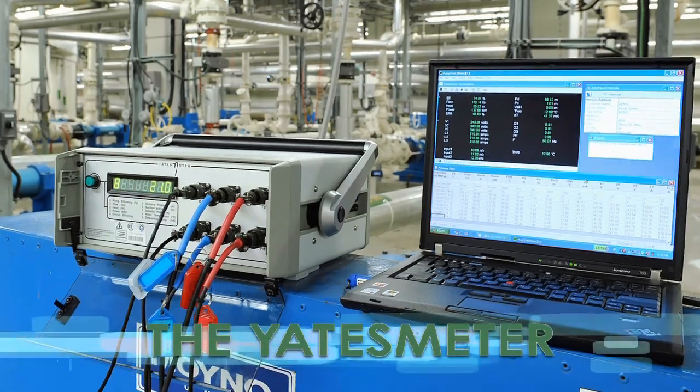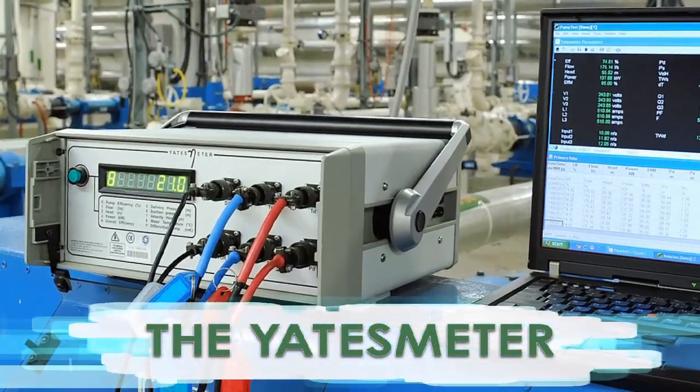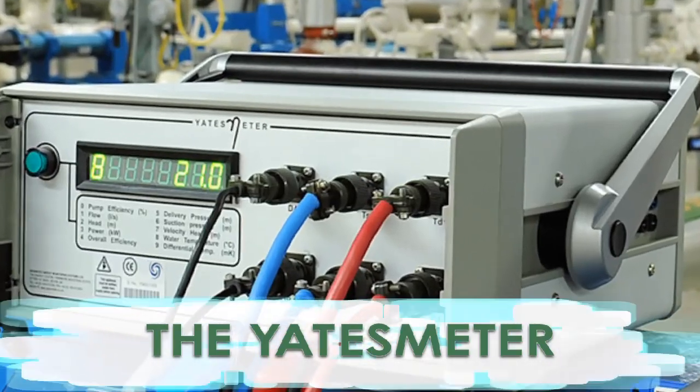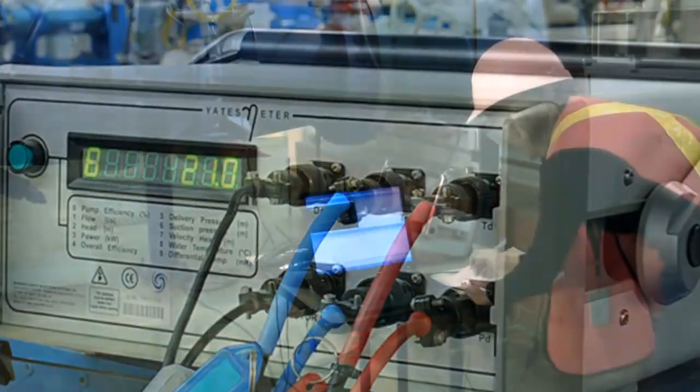We're proud to offer Yates Meter Performance Testing, a state-of-the-art thermodynamic ISO-compliant system developed by Advanced Energy Monitoring Systems, Inc. — a testing technology that has been proven on thousands of pumps, turbines, and blowers worldwide.